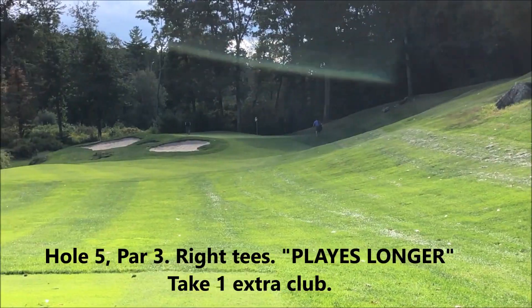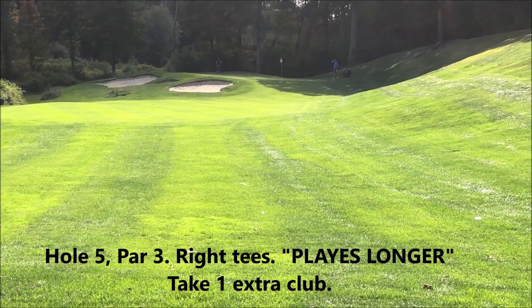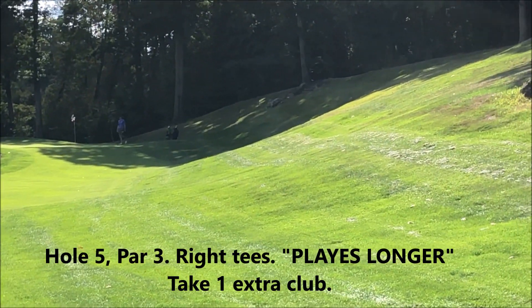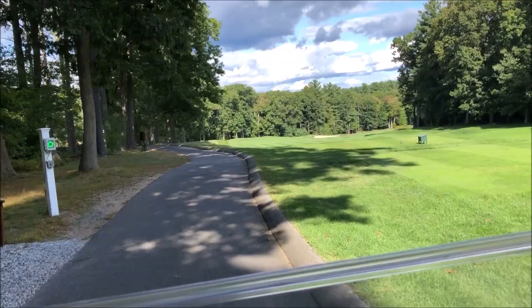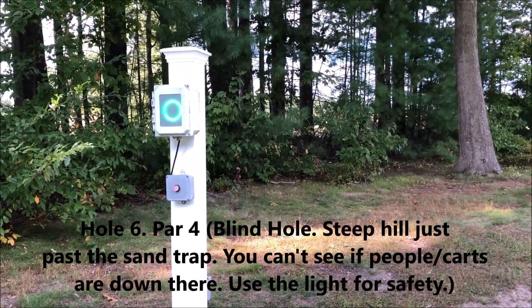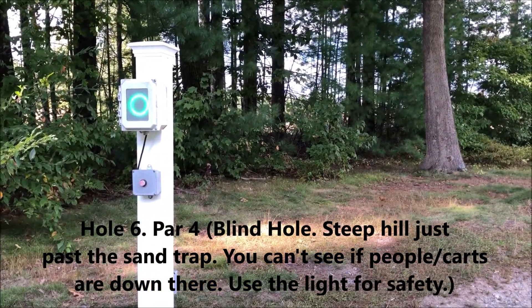From where the tee boxes normally are, from the ladies tees today it's about 115 yards. The pin is up. You can play it off that hill but you really want to try and land it on. There's a blind spot here — you have to press this button and it turns red, and then at the bottom there's another one that you press to give people the all clear.